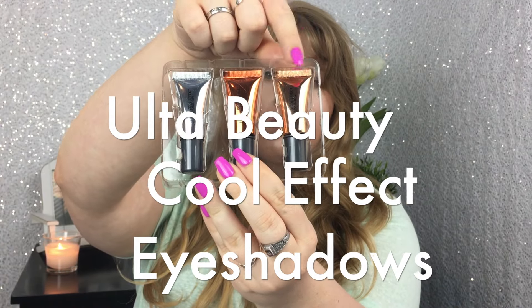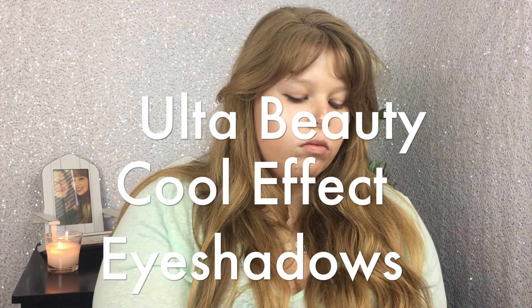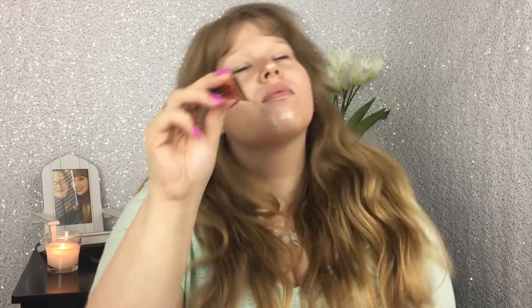Now we're going to go in with the Ulta Beauty Cool Effects Eyeshadows in the color bronze. You need to shake this up because it's very liquidy and it separates, but once you do, take a little bit on the back of your hand and use your finger to put it all over your eyelid. I didn't mind this so much, especially because it was on sale. However, it is a product that dries very quickly, so you need to act fast to blend it out so that you don't have any harsh lines, especially if you're on the paler side.